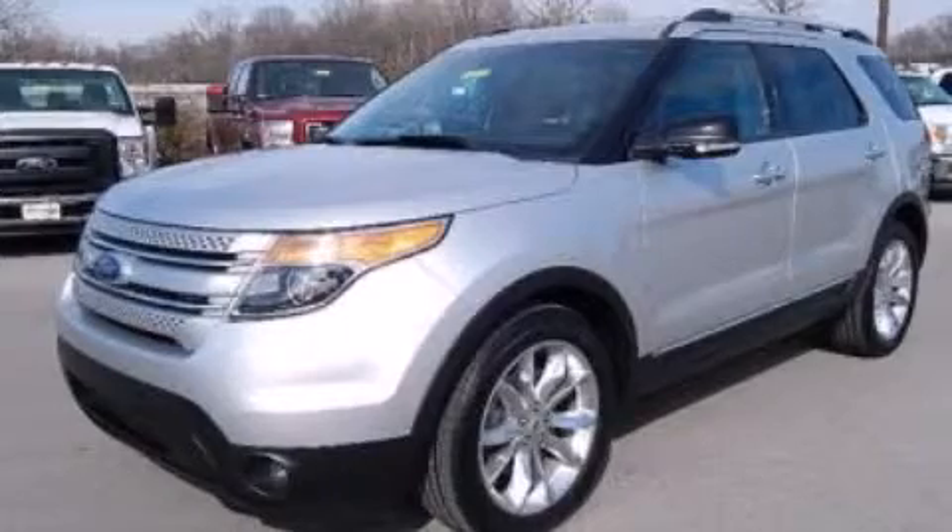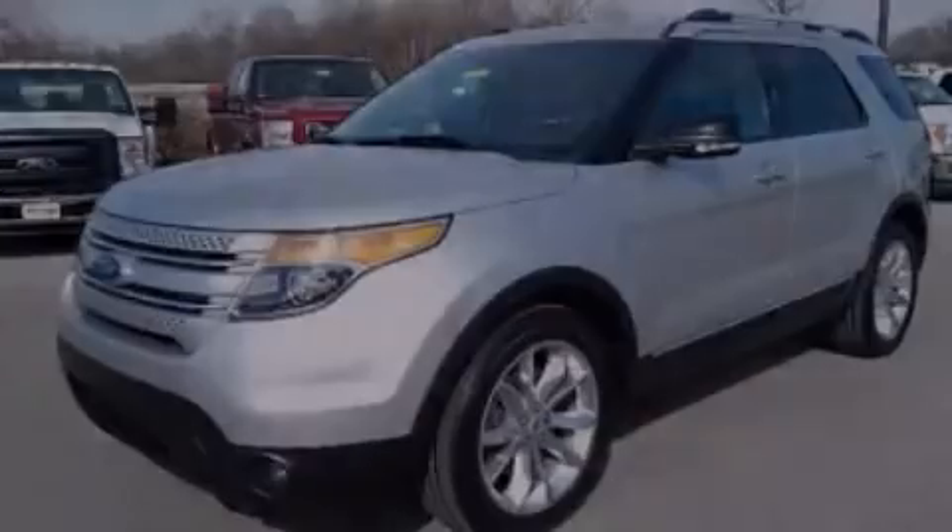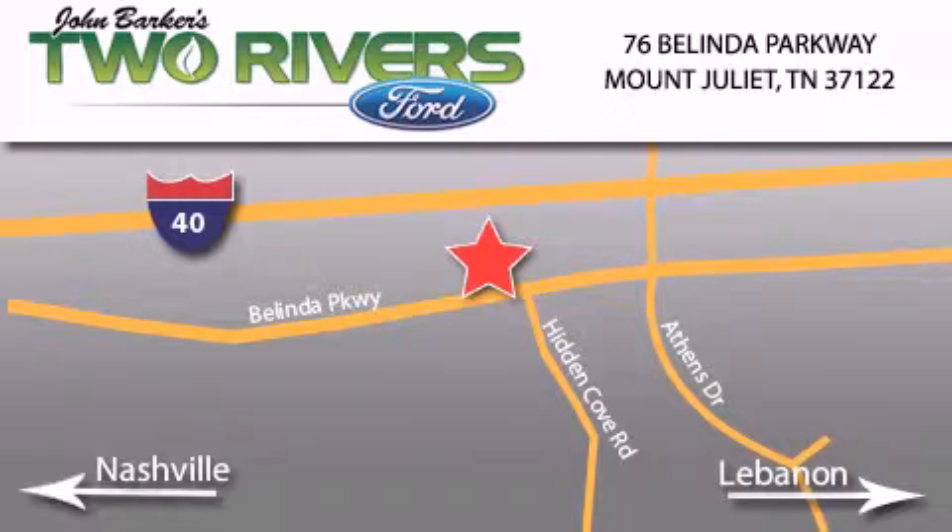Please call today to reserve this vehicle for a test drive. Two Rivers Ford is located at 76 Belinda Parkway, I-40 exit 226, Mt. Juliet Road at Providence. Our goal is to exceed all of your expectations to ensure that you'll return for future visits.